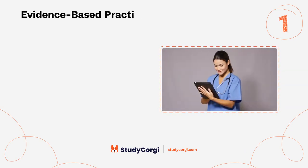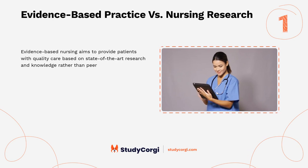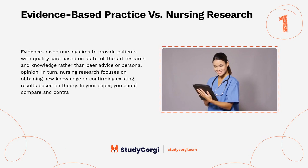Evidence-based practice versus nursing research: evidence-based nursing aims to provide patients with quality care based on state-of-the-art research and knowledge, rather than pure advice or personal opinion. In turn, nursing research focuses on obtaining new knowledge or confirming existing results based on theory. In your paper, you could compare and contrast the two concepts.